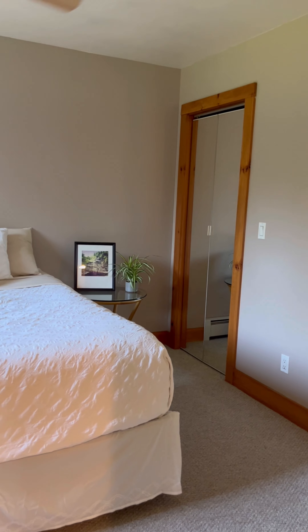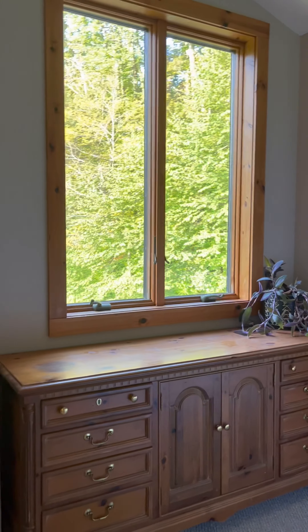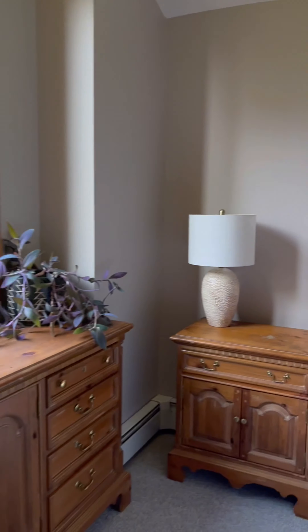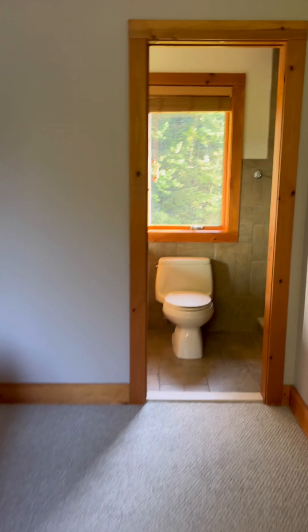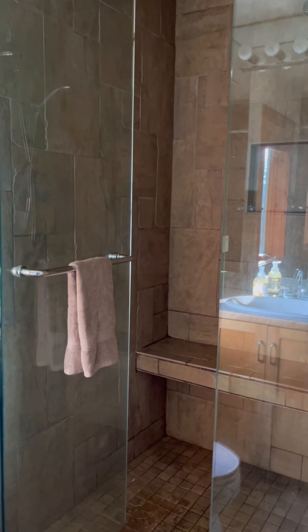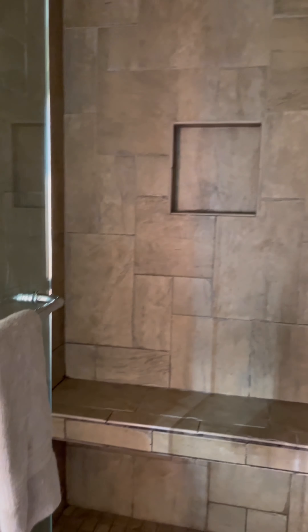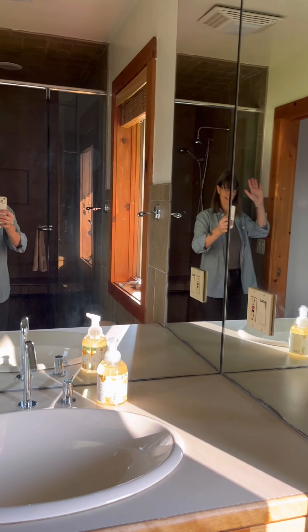Heading upstairs, we're going to start in the primary suite. This room has high ceilings, picture windows, and beautiful sunlight. You've got a nice big closet, and then a beautiful en suite. This restroom has a stall shower with a really nice bench and little nook, and then a beautiful custom vanity.